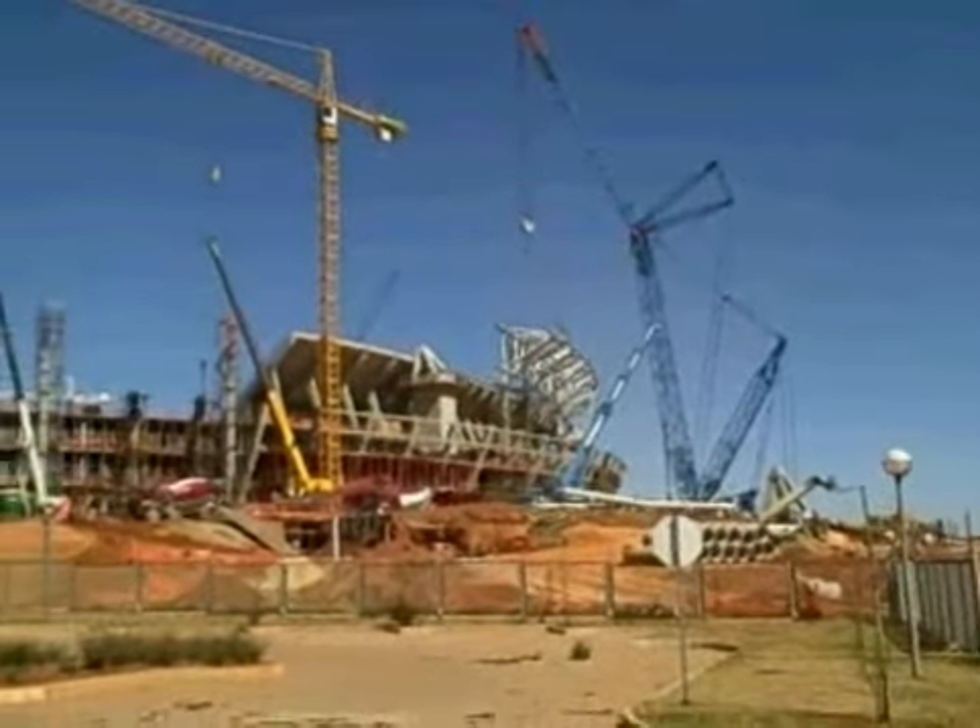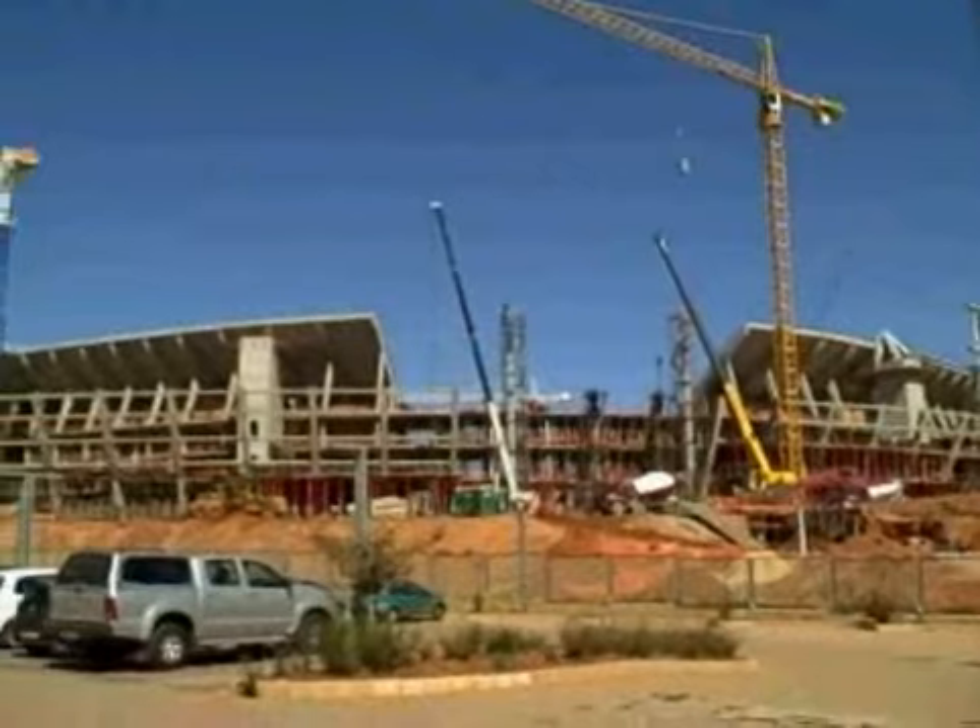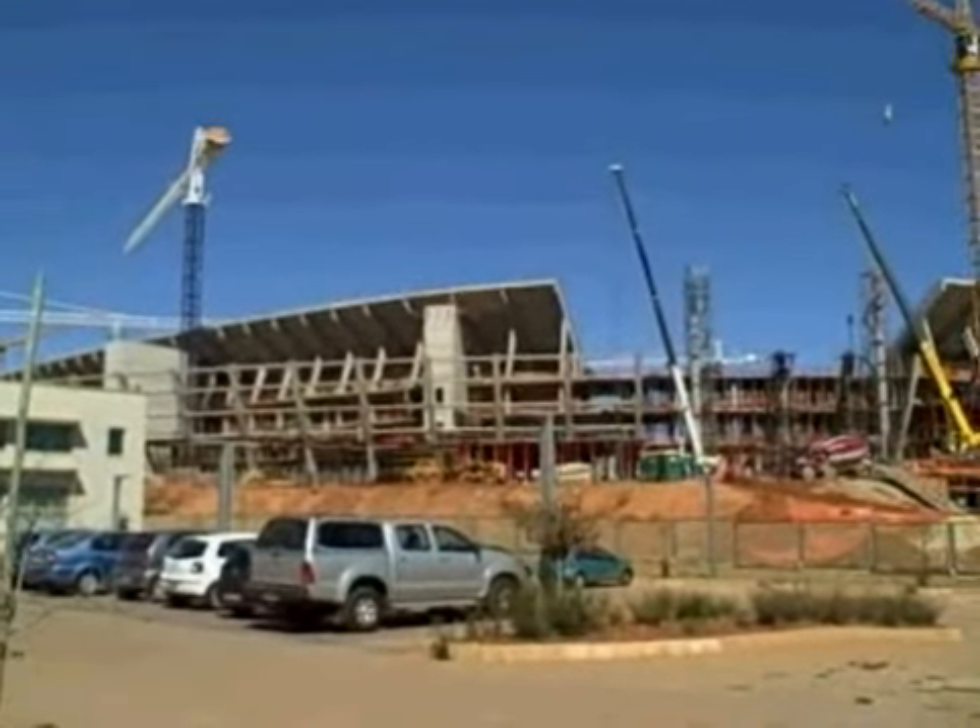South Africa's next major play on the international stage will come in 2010. It will host the World Cup.